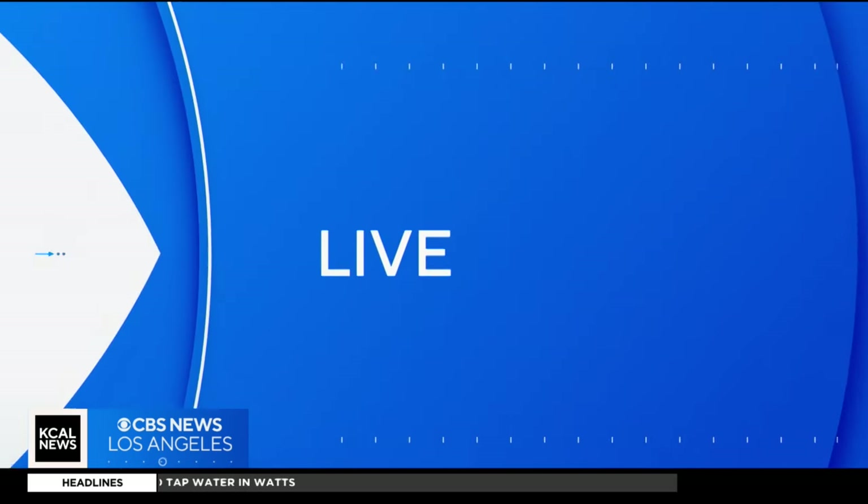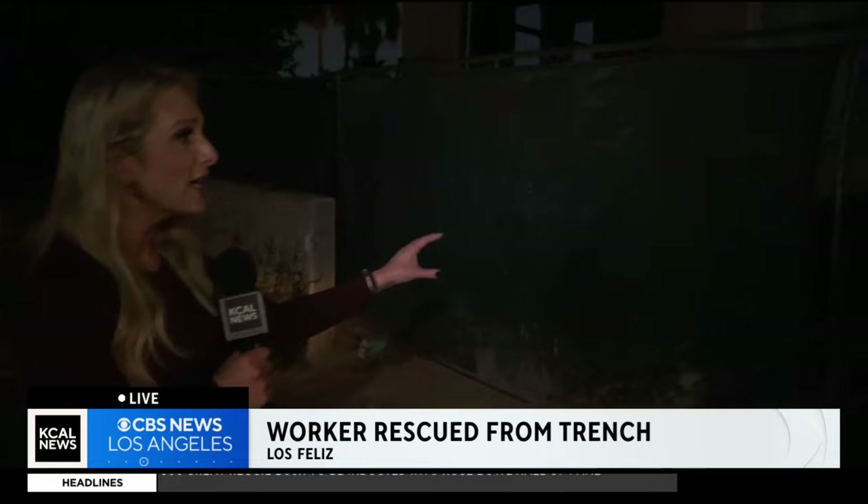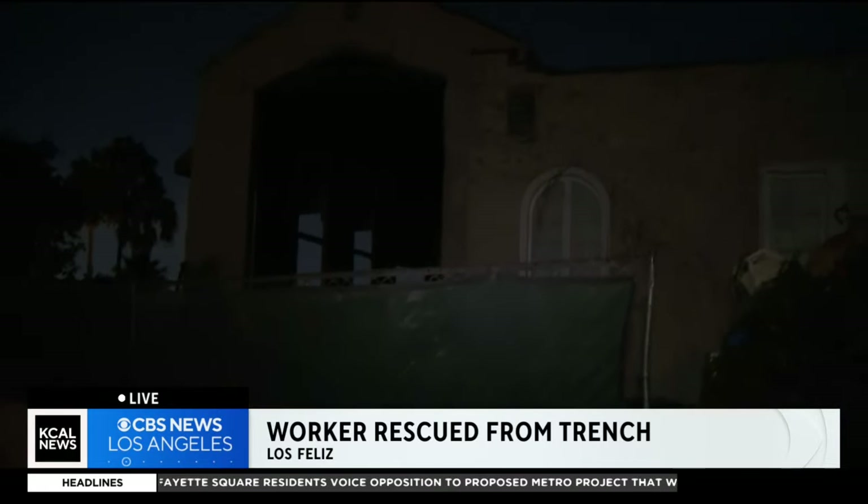This was a difficult and very delicate rescue because of the conditions — not only what the victim was in, but also because of the oppressive heat. That man tonight is in serious condition at a trauma center. This is the house where he got into trouble.